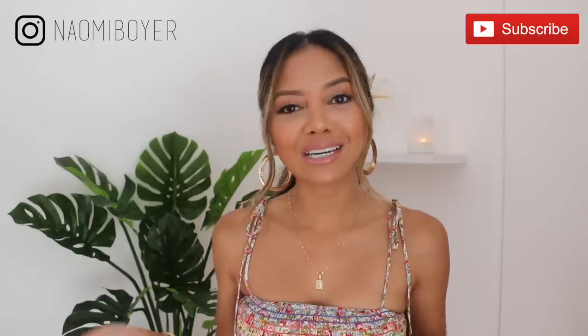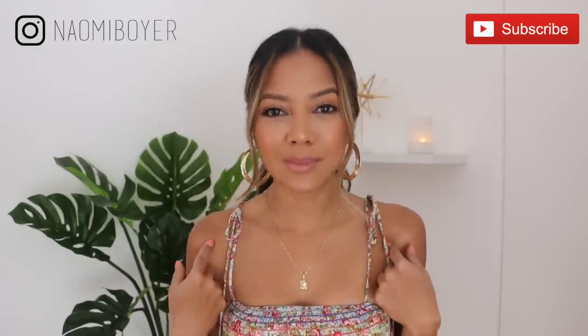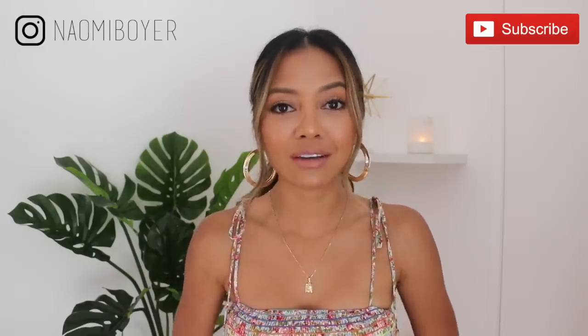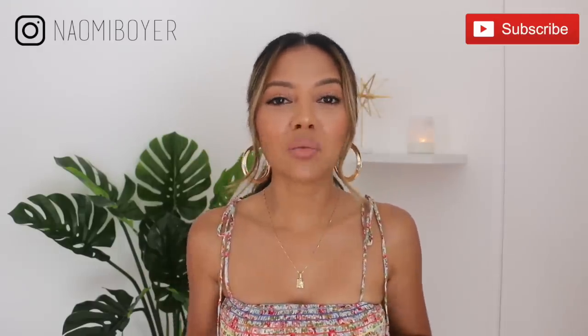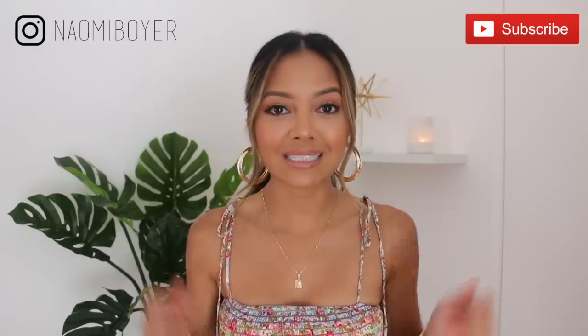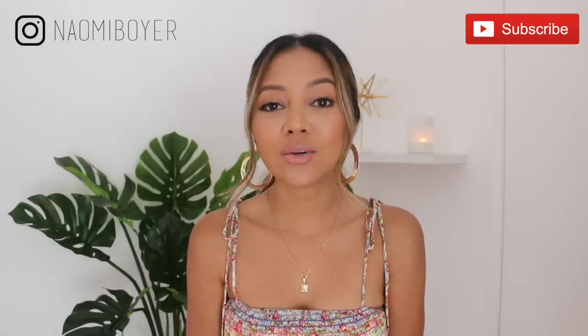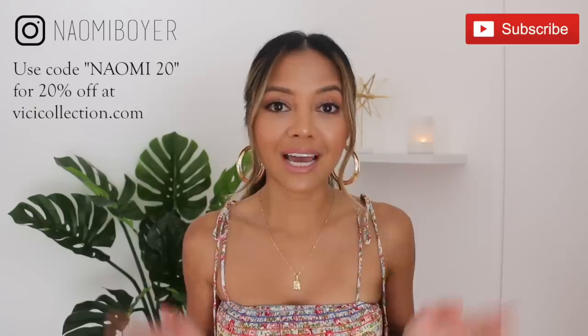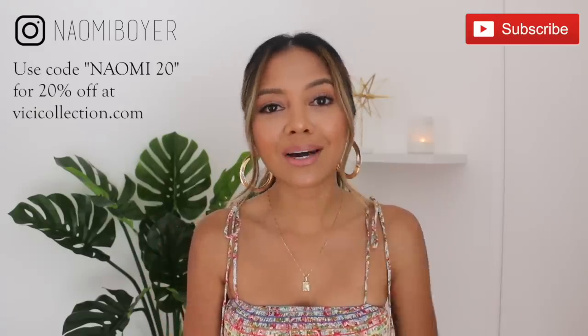Today is a Vichy haul. I am wearing a dress by Vichy right now, which I think may be sold out, but don't worry — they always constantly get really cute new stuff every single day. If you want to see what I got from Vichy, stay tuned. As always, everything I mention will be linked in the description box below. I also have a 20% off code — it's just NAOMI20. Their stuff is already affordable, but I have that code to hook you up.